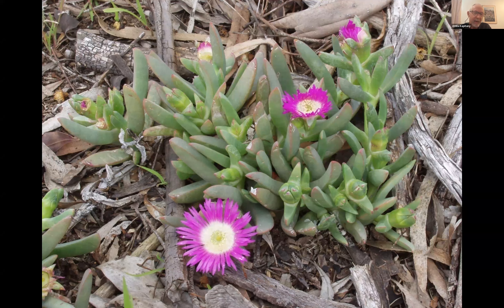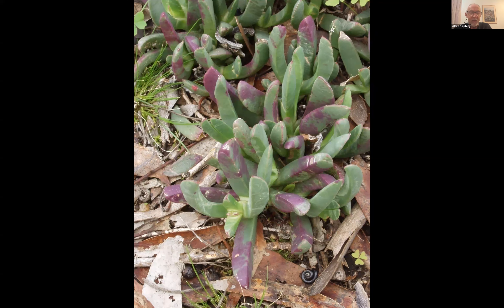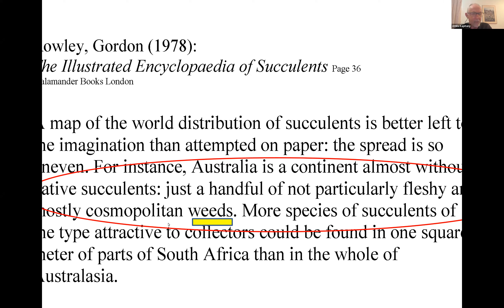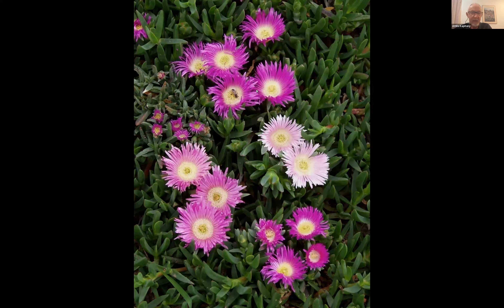The most recognized Australian succulents include the genus Carpobrotus, commonly called pig face — a derogatory name — and Portulaca oleracea, known as purslane or pigweed. These plants are typically regarded as weeds in gardens. When something is called 'pigweed' and treated as a pest, it naturally has very low regard in people's minds.